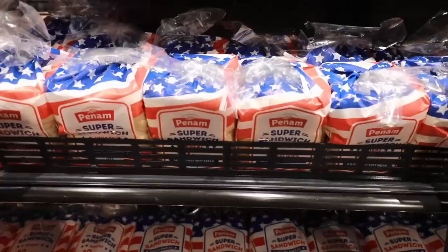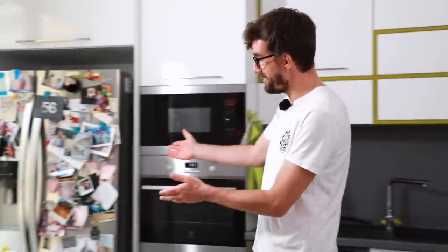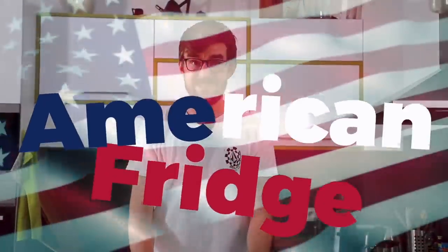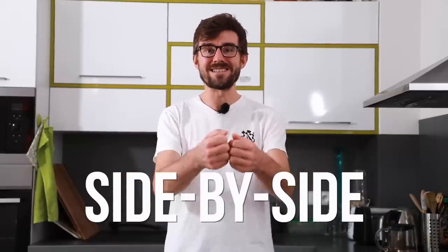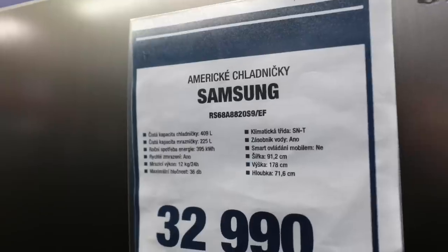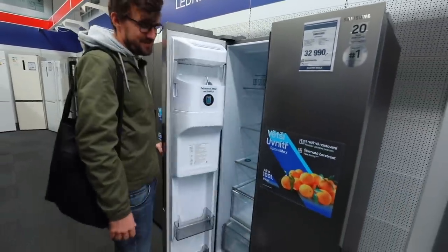Why do we sometimes use the adjective 'American' for things that are not necessarily American? Let me give you the first example: a fridge. This fridge right here, even though it was made in Korea, is actually called 'American.' If I go online to buy it, I will go into the section that says 'American fridge.' You in the US would refer to it as the side-by-side.